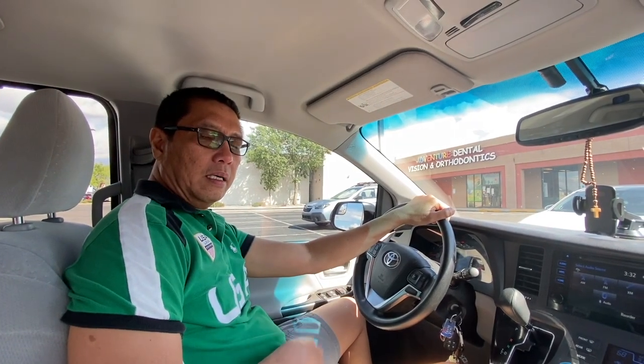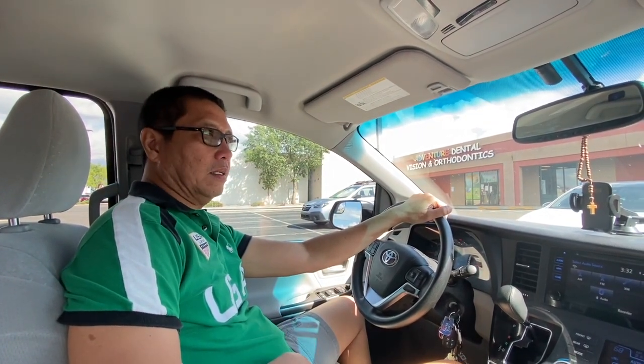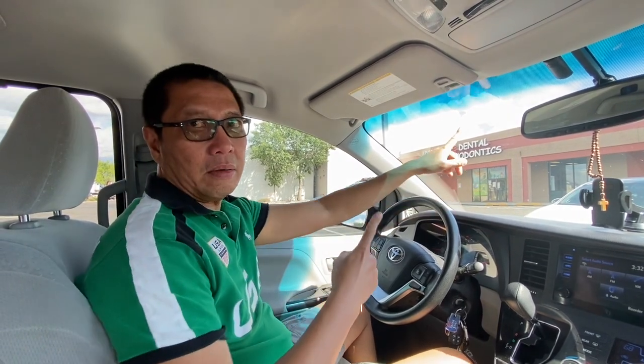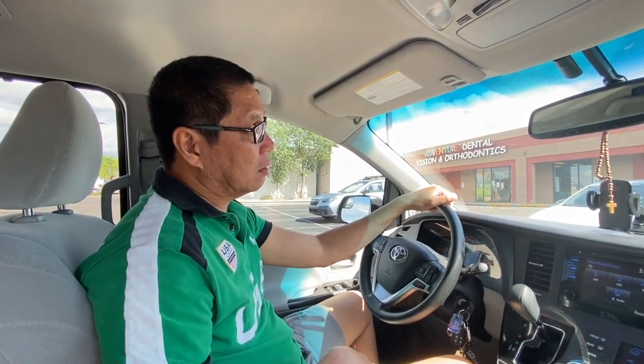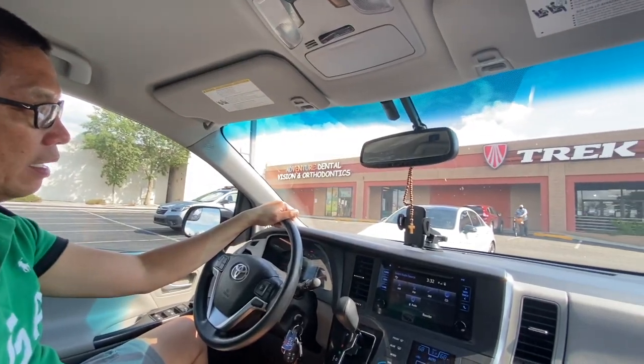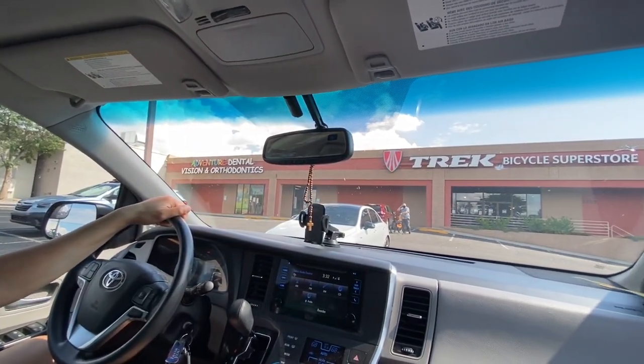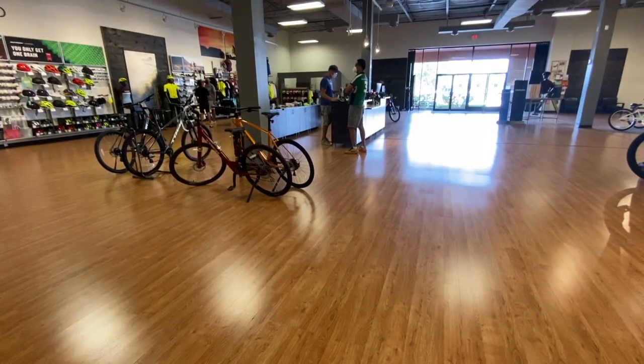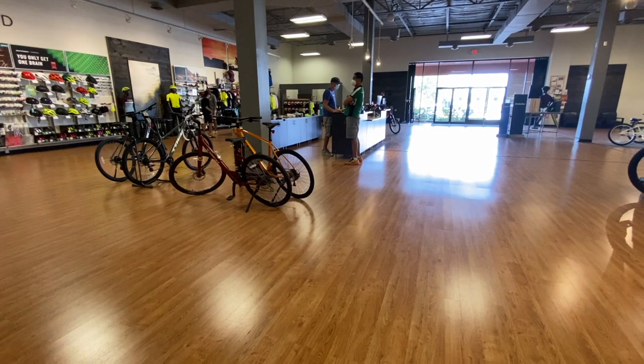Good day guys, this is Pinoy the rest. We're here in Albuquerque, New Mexico, checking out the Trek Superstore. We're going to see which bikes are available in here. Let's go and see what's inside.